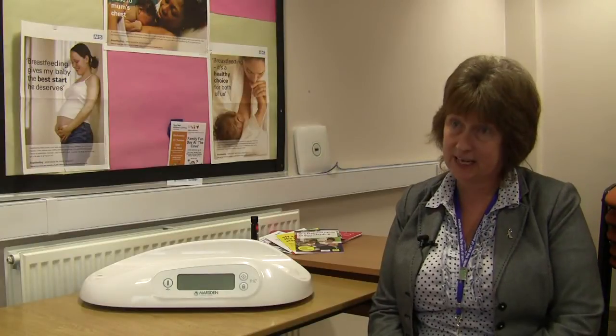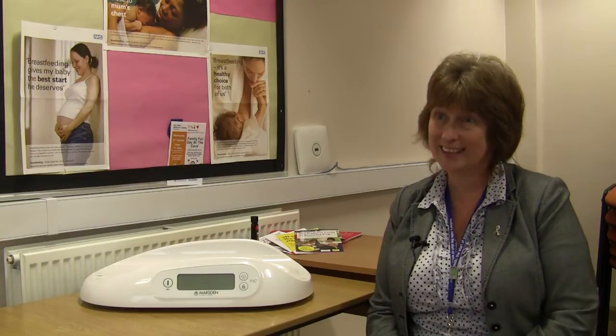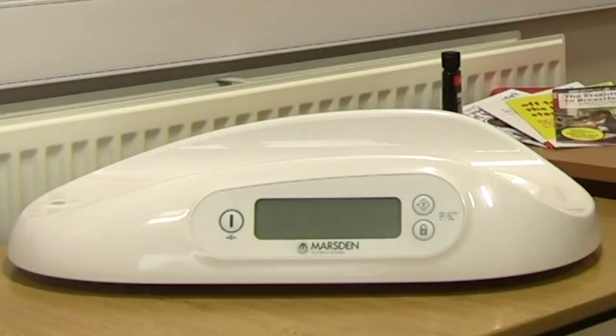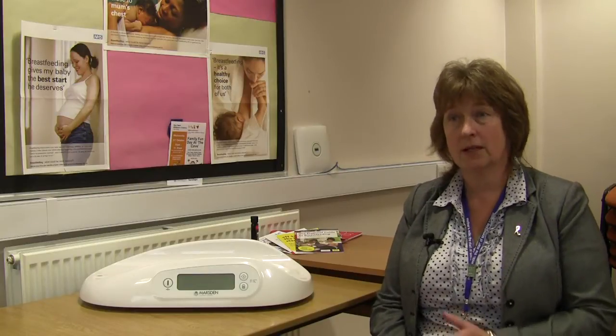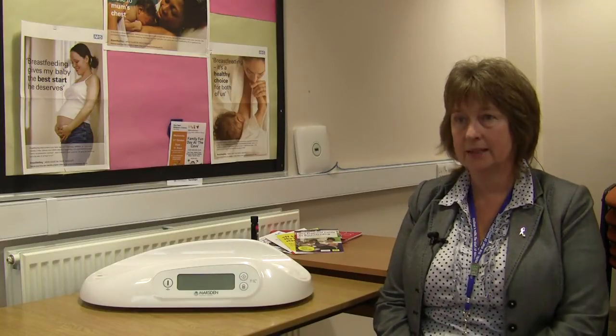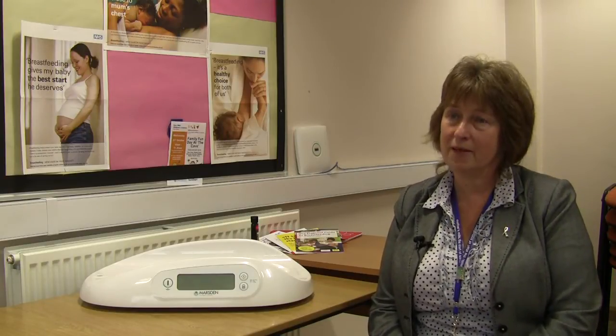I've worked with a health visiting team who run a number of very busy clinics and also do a lot of outreach work and home visits, and they were happy to trial the scales. For me, I was instantly struck — visually they're very appealing to look at, they look very modern, I like the fact that they're kind of one piece of equipment rather than separate components, and they have a non-slip surface which from a health and safety point of view is a good thing.